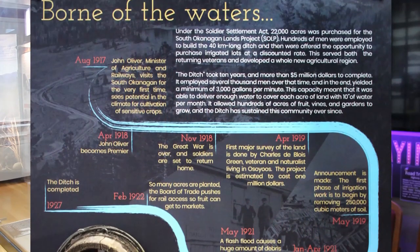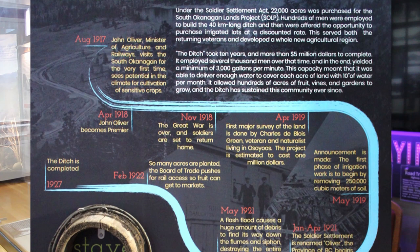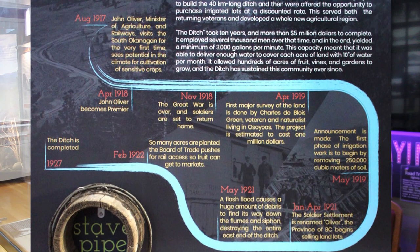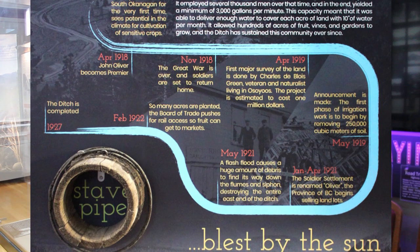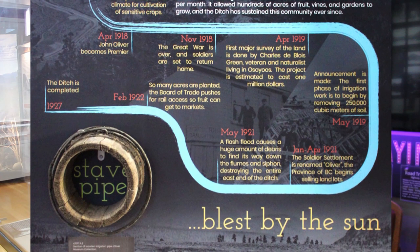Under the Soldier Settlement Act, 22,000 acres of land were purchased for the South Okanagan Lands Project. Hundreds of unemployed men were hired to build the 40-kilometer-long ditch and were then offered the opportunity to purchase irrigated lots at a discounted rate. This served both the returning veterans and developed a whole new agricultural region.